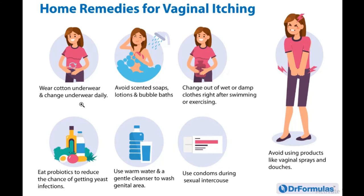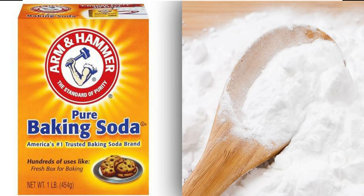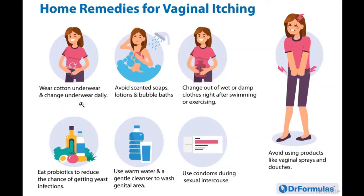Two other well-known remedies are the baking soda bath, which can potentially treat vaginal itching or yeast infection. Add a quarter cup of baking soda to your warm bath water, allow it to dissolve, and soak in it for 10 to 40 minutes.